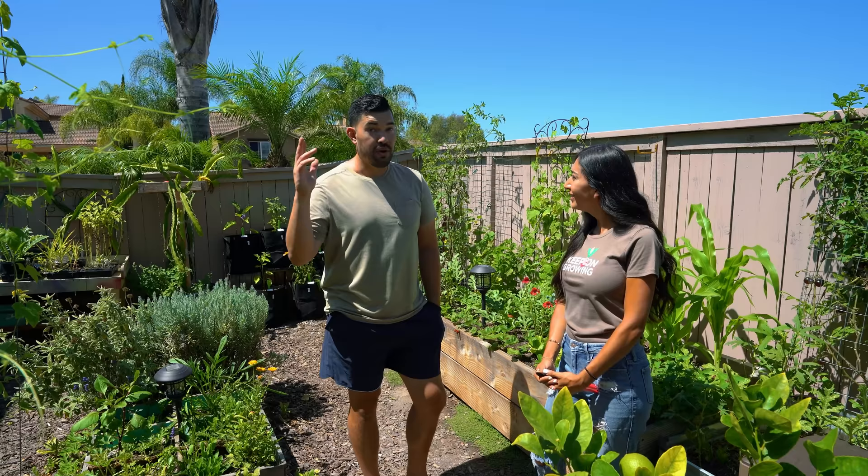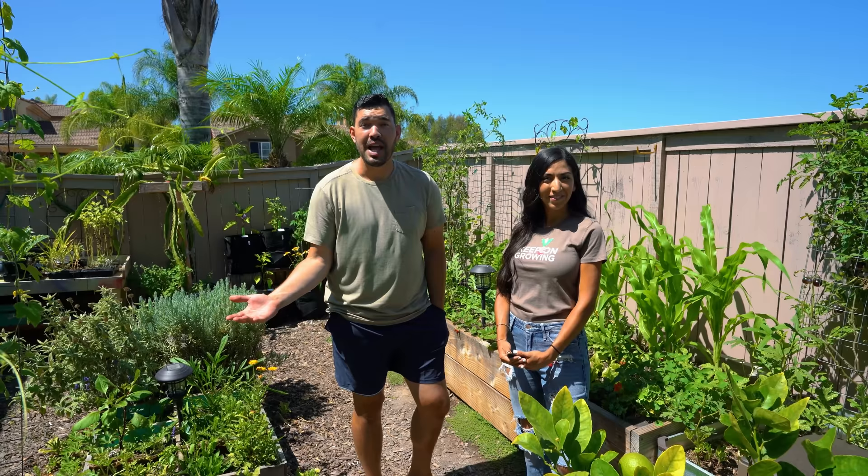Thanks for having me come by. Thanks for coming. We will see you guys on another tour pretty soon — maybe I'll do a tour around the country. We'll see what happens. Until next time, good luck in the garden and keep on growing.